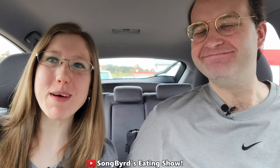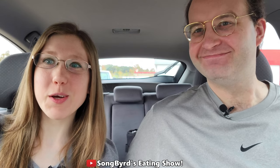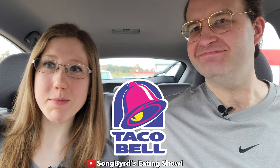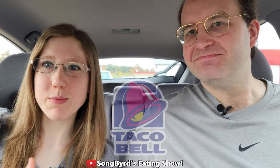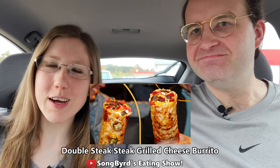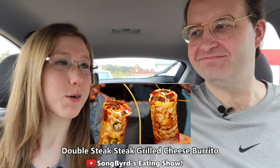Hi fellow birdies. Welcome back to the channel. In today's video we are at our local Taco Bell to try a brand new item that just came out today nationwide. Although it's been available for a couple of days to early access members, it's the double steak grilled cheese burrito.